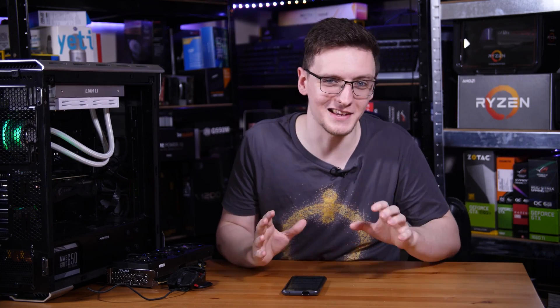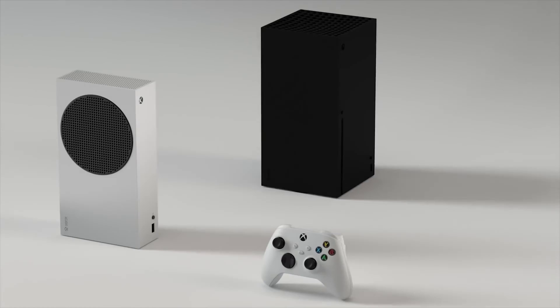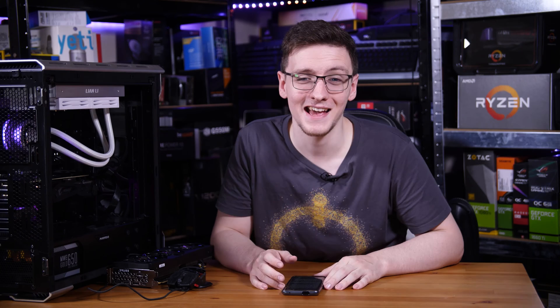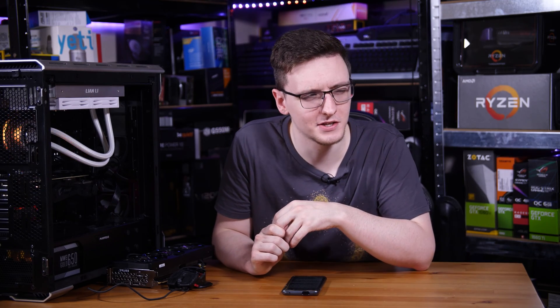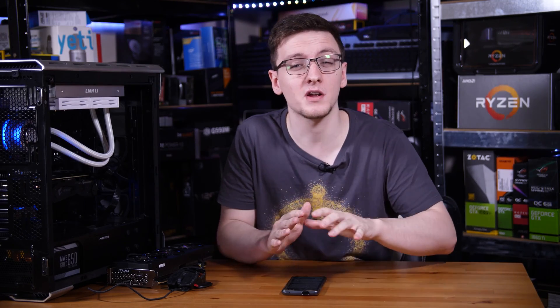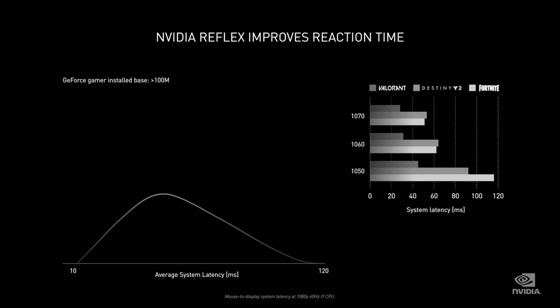This week has been an amazing week to be a gamer, with both Sony and Microsoft announcing their new consoles and pricing, AMD teasing some upcoming launches, and of course NVIDIA with their RTX 3080 launch to much fanfare. Hidden inside that launch was a new software feature that anyone with a GTX 900 series card or newer can make use of, and it's called NVIDIA Reflex.